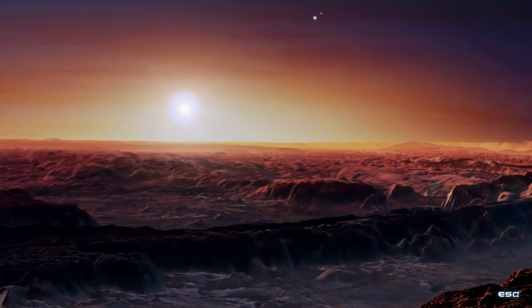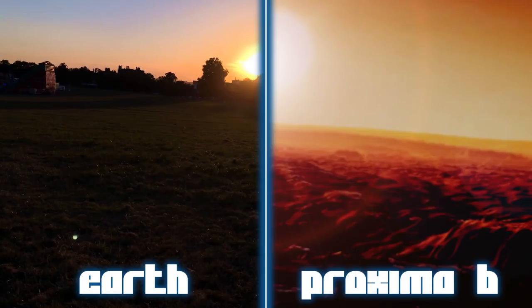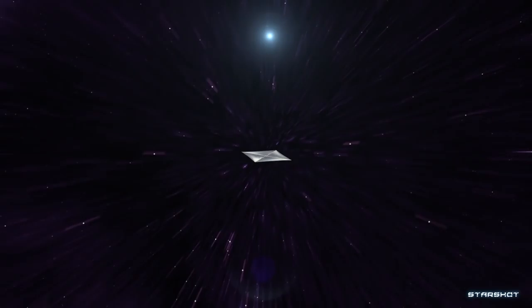From that surface, the red dwarf star would appear three times bigger in the sky than our Sun does from Earth — which could make for a pretty stunning view if we ever get there. With current technology and some clever slingshot maneuvers, it would take at least 15,000 years to reach Proxima Centauri.